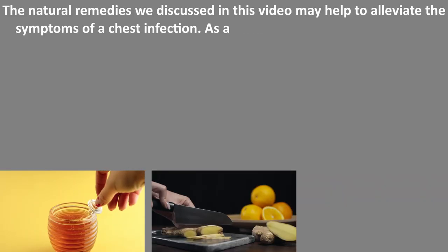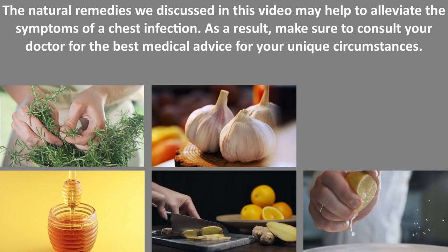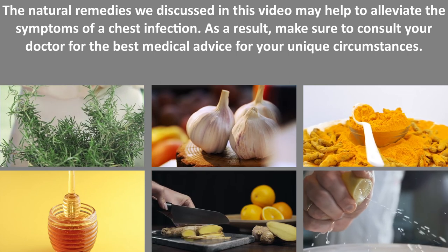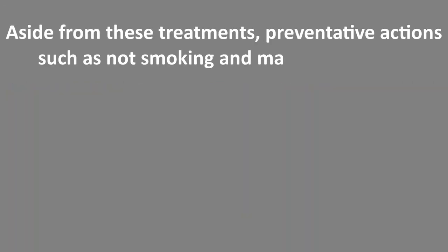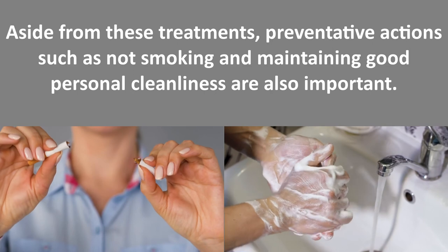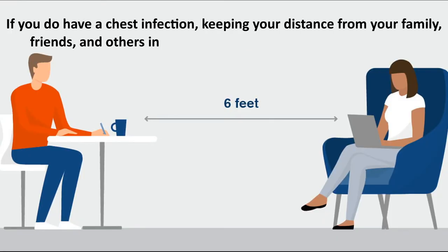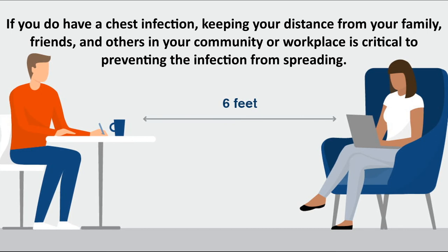The natural remedies discussed in this video may help to alleviate the symptoms of a chest infection. Make sure to consult your doctor for the best medical advice for your unique circumstances. Preventative actions such as not smoking and maintaining good personal hygiene are also important. If you do have a chest infection, keeping your distance from family, friends, and others in your community or workplace is critical to preventing the infection from spreading.